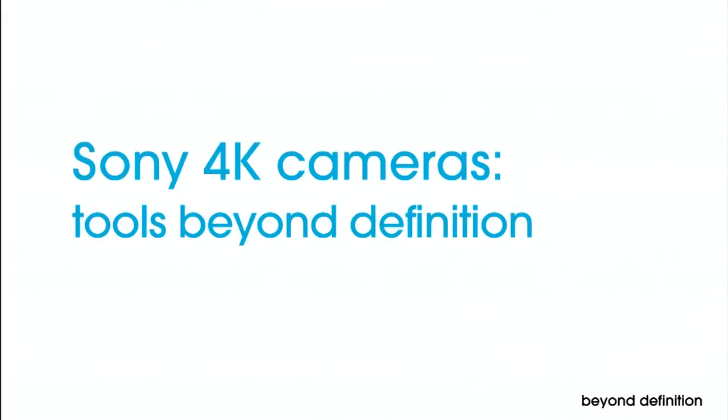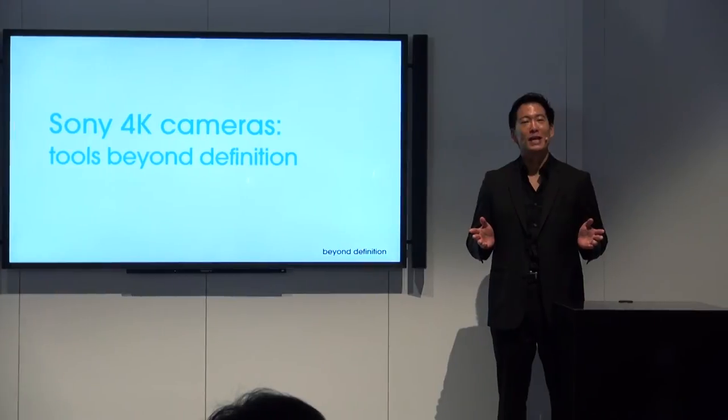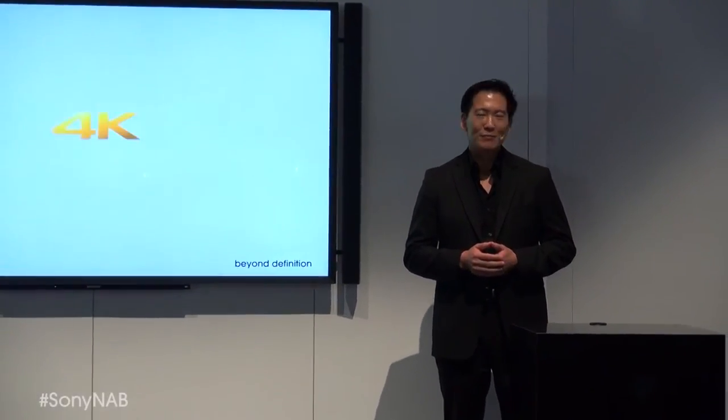Ladies and gentlemen, welcome to the Sony booth and welcome to our presentation on 4K cameras. You've just seen the trailer for the sci-fi thriller After Earth, directed by M. Night Shyamalan and photographed by Peter Shishitsky on Sony's flagship digital motion picture camera, the F65.